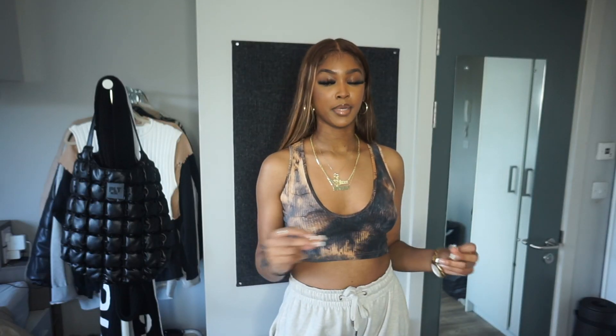Hi friends, welcome back to my channel. My name is Kayla — if you're new, hi! This video is a partnership with Romwe, so thank you to them for sending me these pieces. We're just gonna get into it. If you enjoy the video, make sure you subscribe so you can see more content from me.